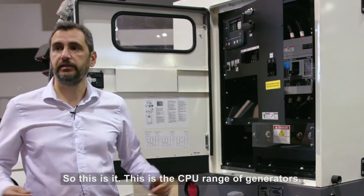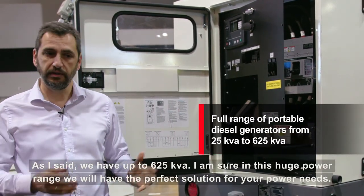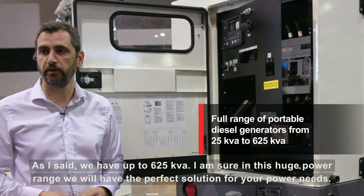So this is the CPG range of generators. As I said, we have up to 625 KVA. I'm sure that in this huge power range you will find the perfect solution for your power needs.